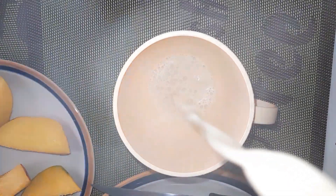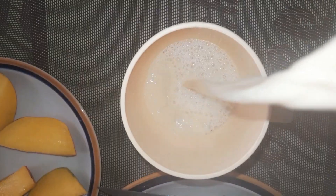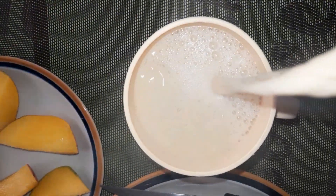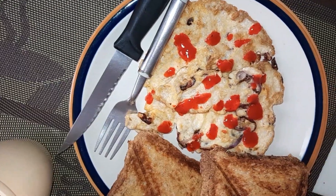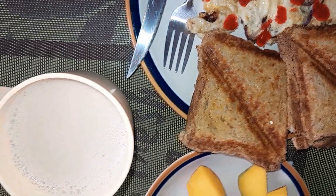Next step: pour your tea very hot. I did this as the last step because I like it so hot. And the breakfast is ready to eat! I poured some chili on my fried eggs.